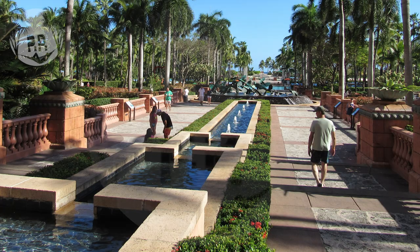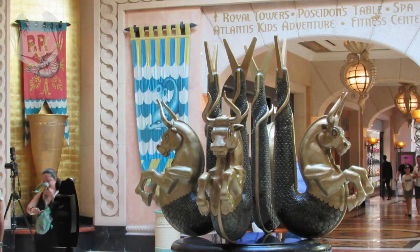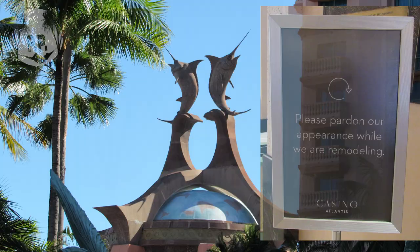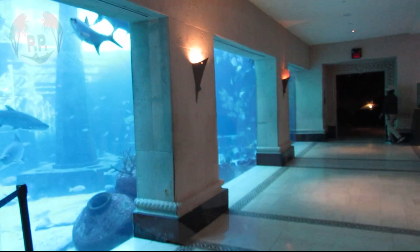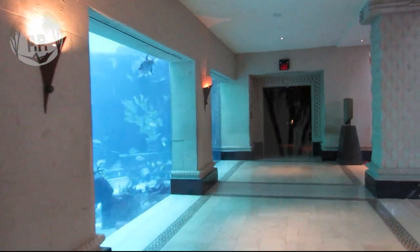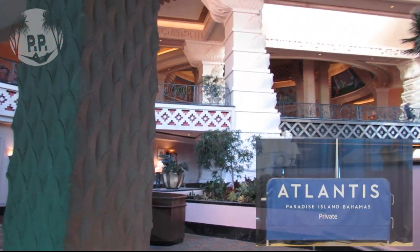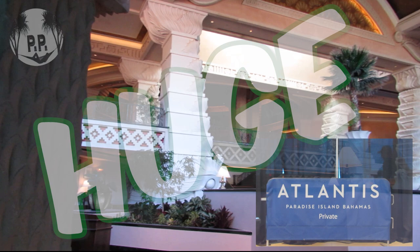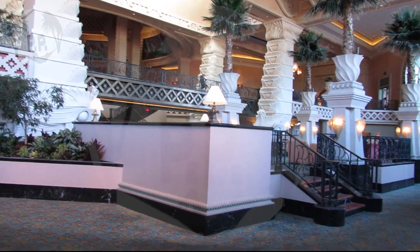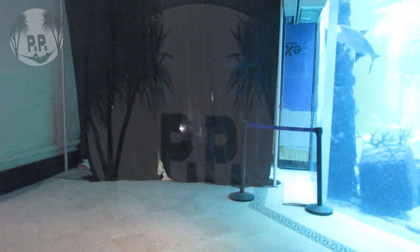When you arrive, the first thing that jumps out is just how outdated the property is. It opened back in 1994 and hasn't been updated since then — until now. While the main lobby is amazing, giving a great first impression, the rest of the property, especially the rooms, are in desperate need of updating. The entire property is undergoing a huge multi-million dollar update to look more fresh and modern, and I think this renovation will help solve 50% of why visitors don't find this property to be worth it.